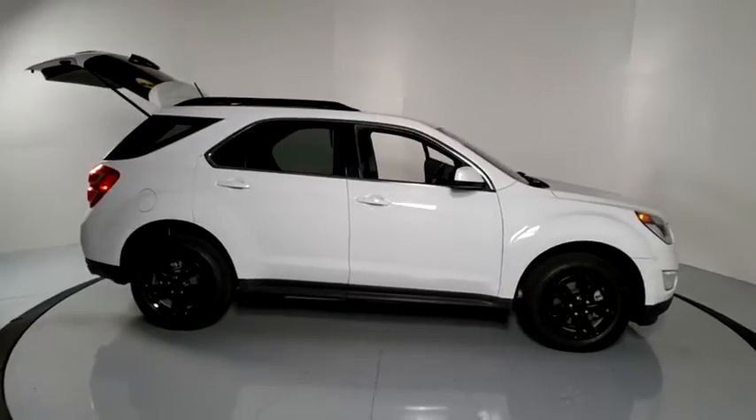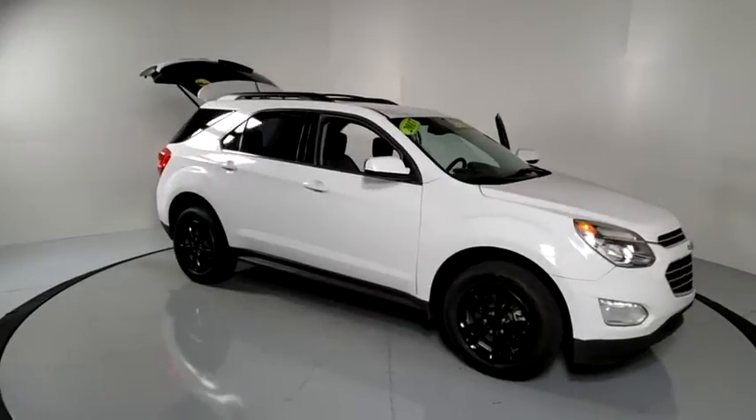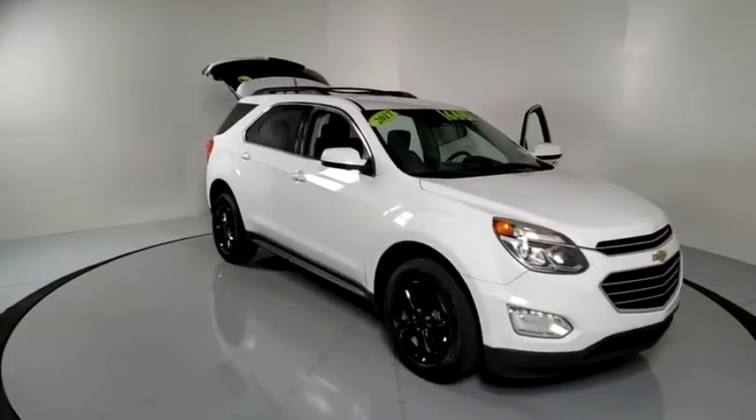Take a ride in the 2017 Chevrolet Equinox. Fuel efficiency, safety, and value equals the Chevy Equinox.